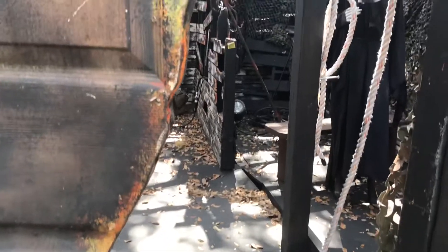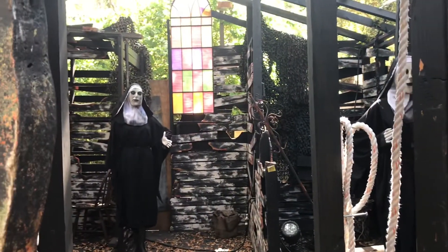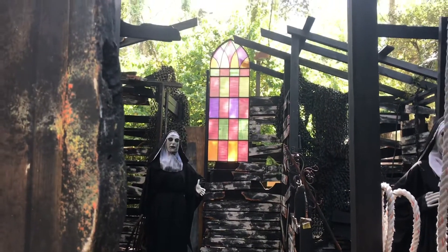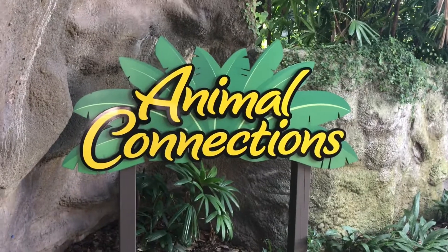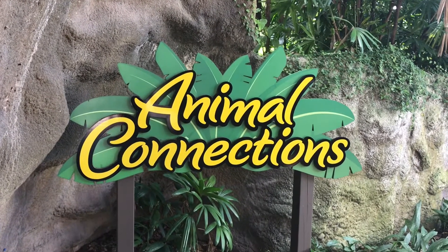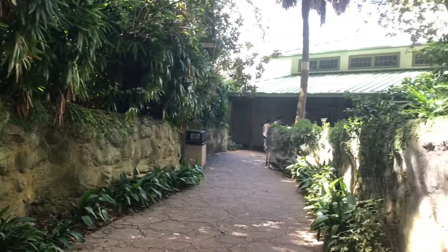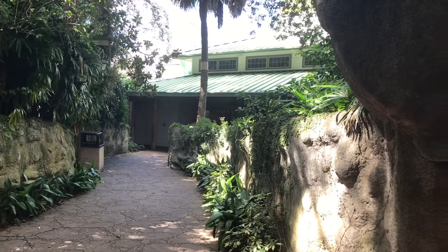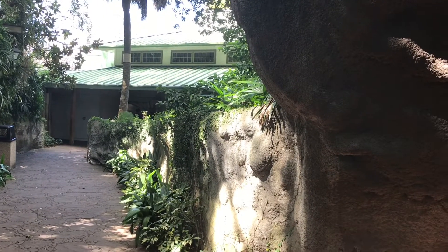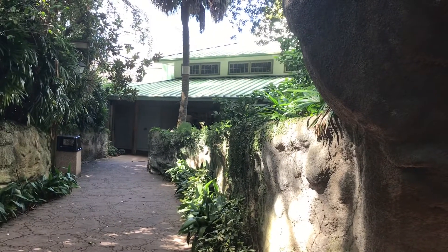Although Hollow Scream is not going on at the moment, there's still some scary props in there. Now since we're on the topic of safari animals and animal tours, we're over here at Animal Connections. This is an area where you can get up close and personal with sloths and other small mammals and reptiles. I think there are a couple of birds in here as well. Let's walk over there and see what we can find.